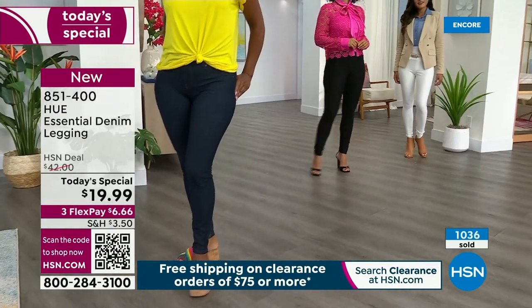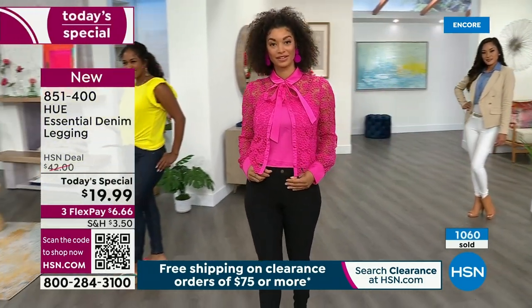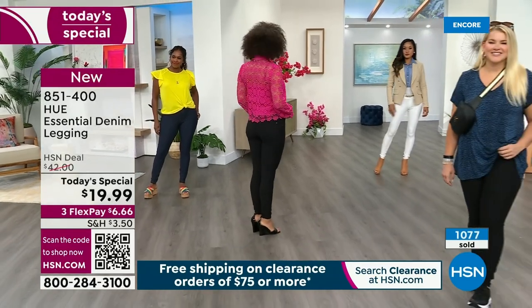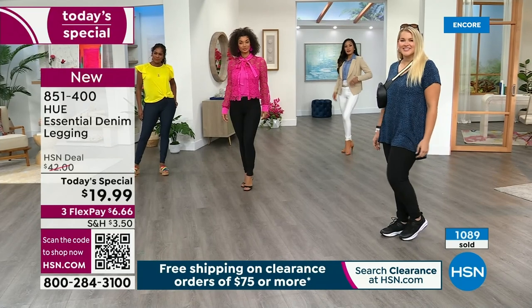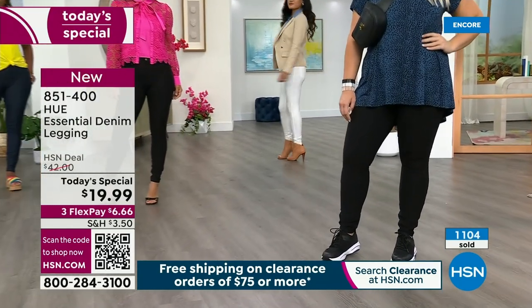You can wear this into winter with a chunky sweater. The white you're going to wear year round; black is classic. Every color — indigo, black, white — you could get all three. All three for the price of what you can't even get a single pair of jeans for.